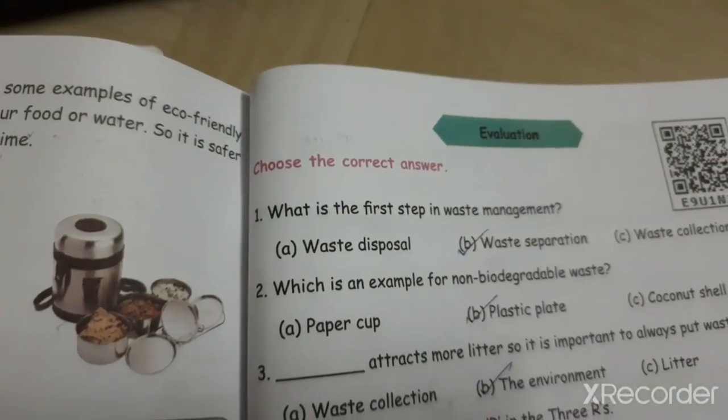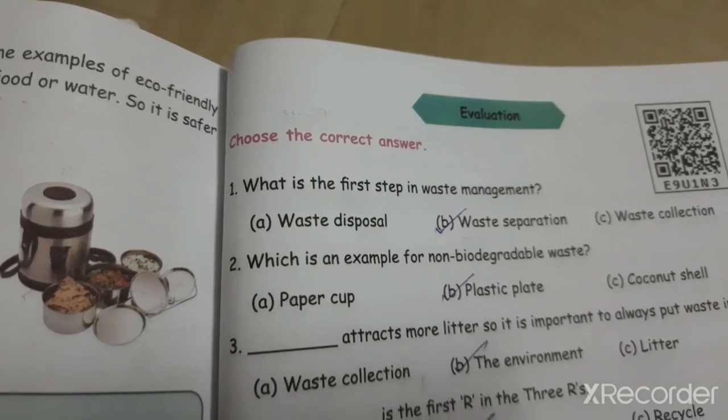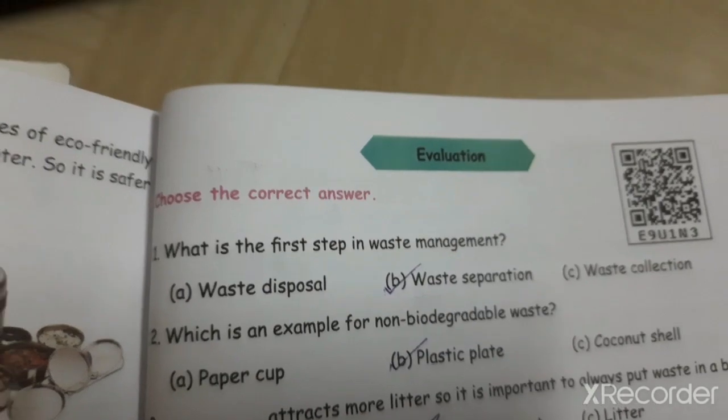Hi children. We are going to see the evaluation part of the lesson, that is Unit 1: Green Environment.